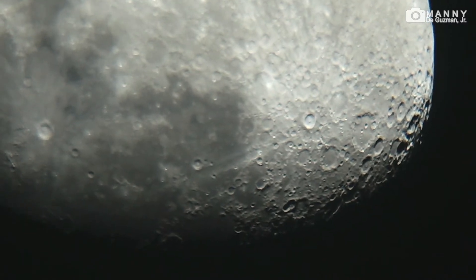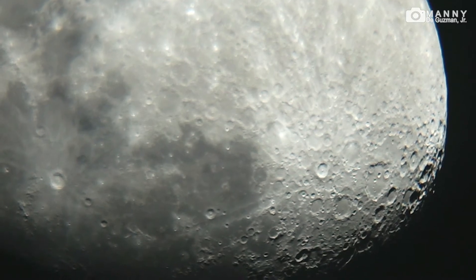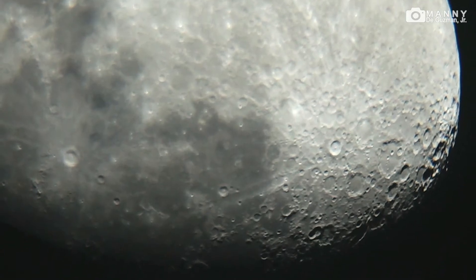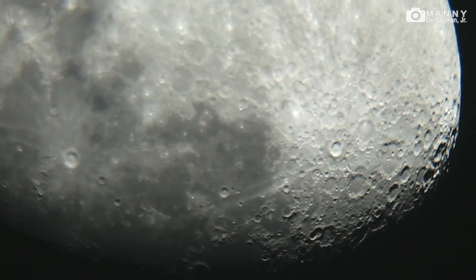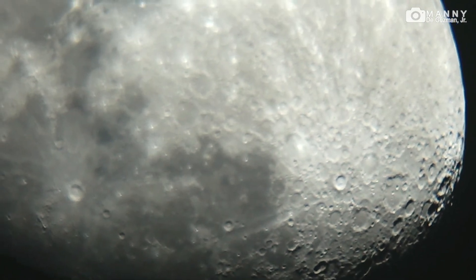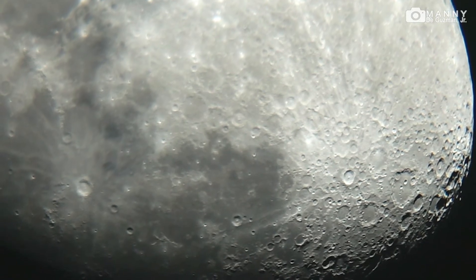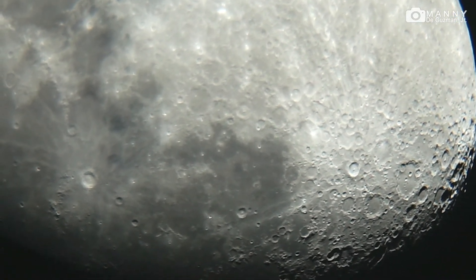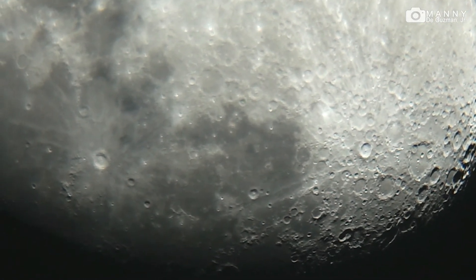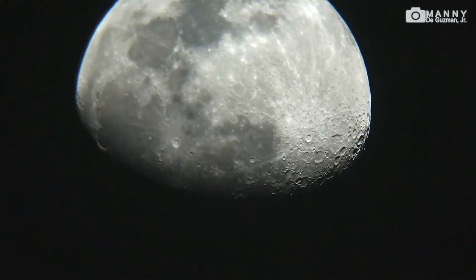Wow, look at that! Amazing, I like this. Let's focus it once more — a little more, hold on. There we go! Wow, this is beautiful. Okay, let's zoom it out once again to normal zoom.